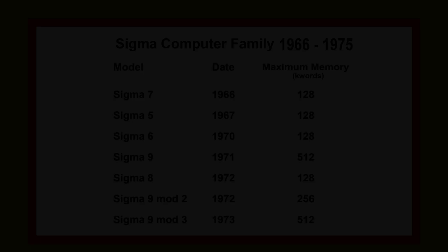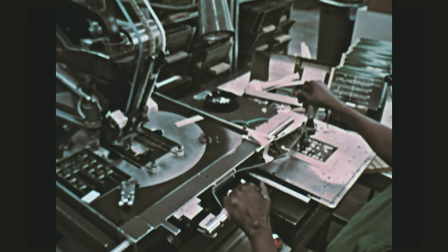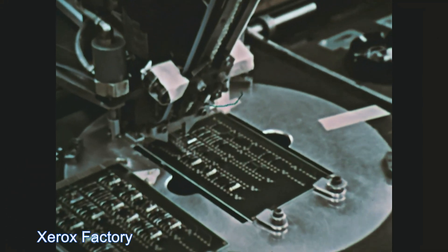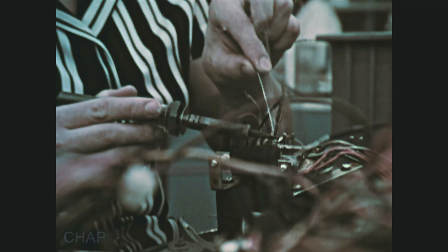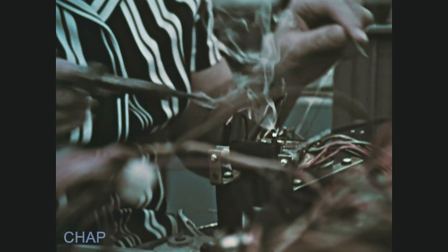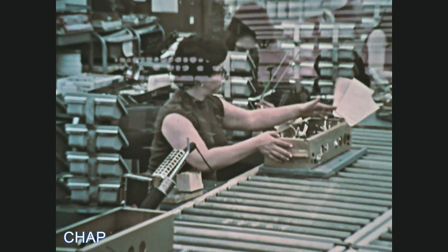From 1966 to 1975, the Sigma Computer Line offered seven models. The XDS Sigma-6 was announced in May 1970, and the high-speed Sigma-9 was announced five months later. The Sigma-7 had been announced in May 1966, before SDS was purchased by Xerox. The Sigma-6, 7, and 9 were all 32-bit machines.